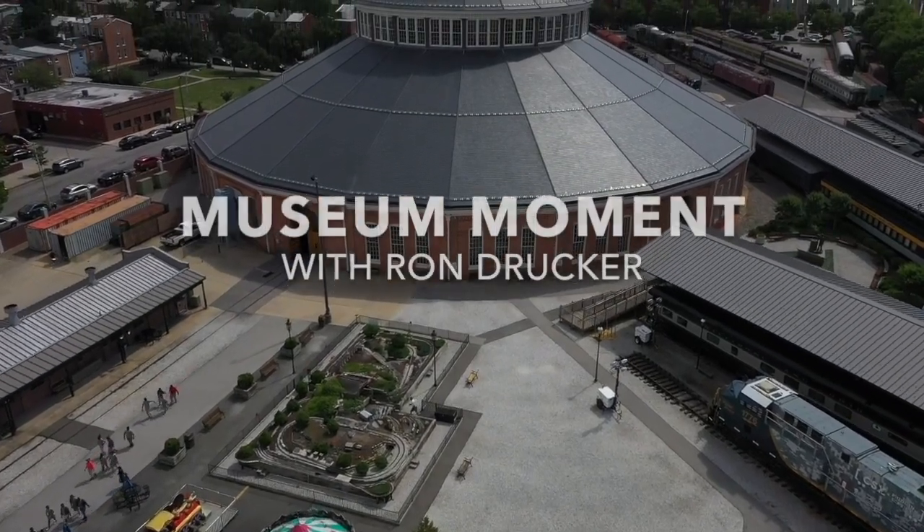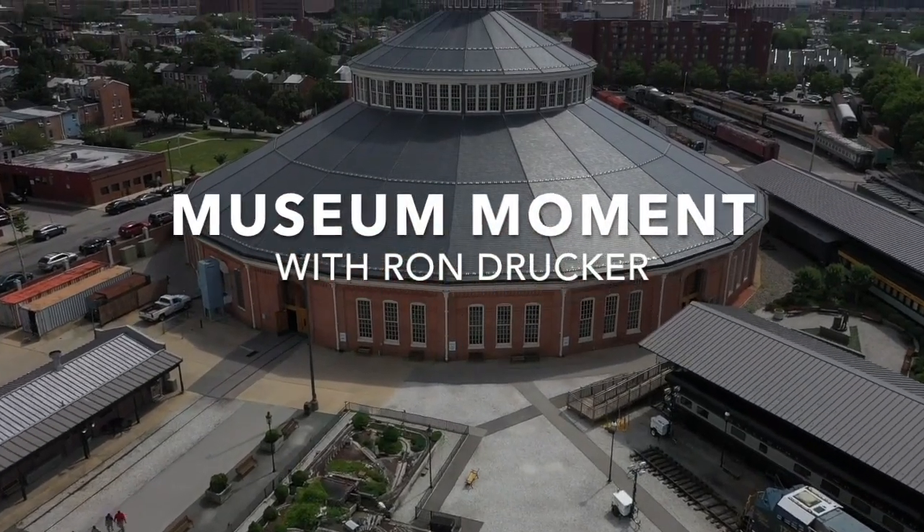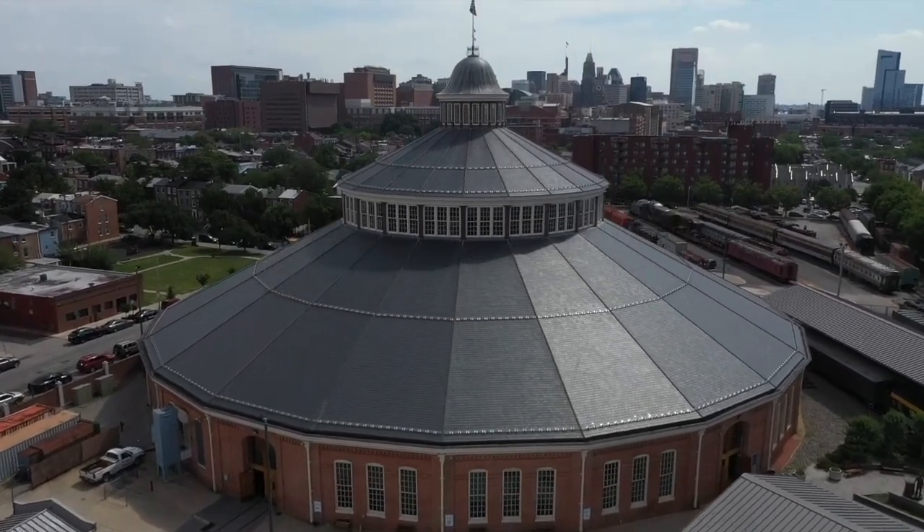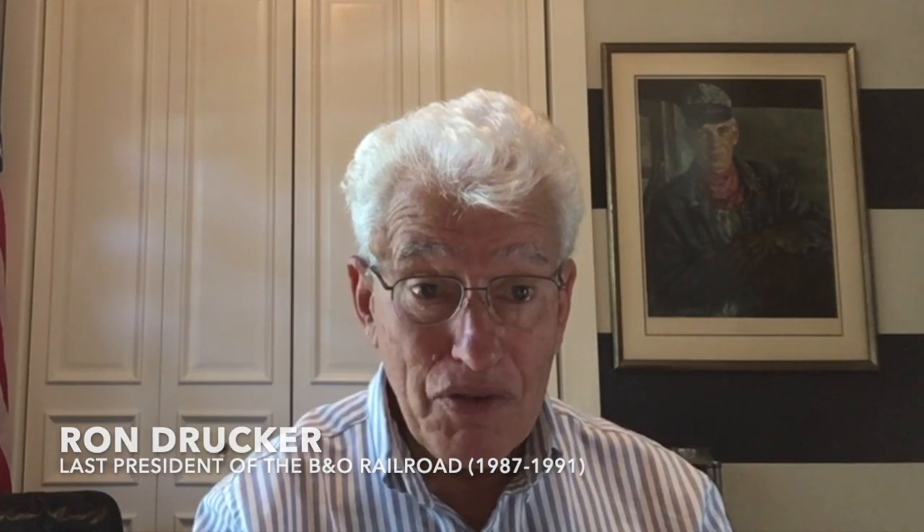There's always something interesting happening at the B&O Railroad Museum. Let's take a moment — a museum moment. My name is Ron Drucker. I'm a member of the Board of Directors of the B&O Railroad Museum. I'm a retired B&O, Chessie System, and CSX Transportation railroader.